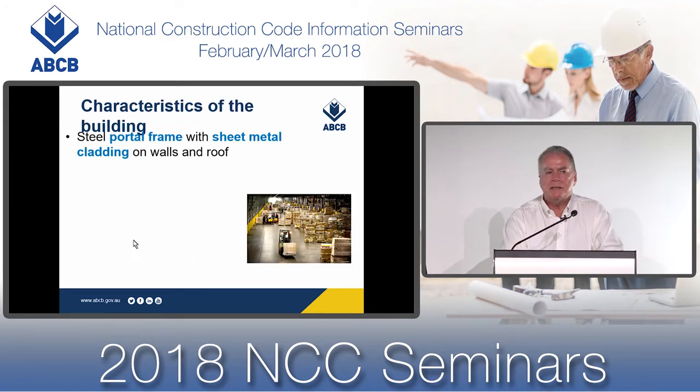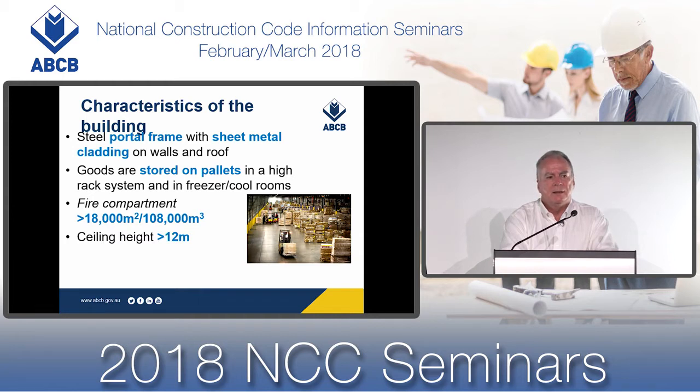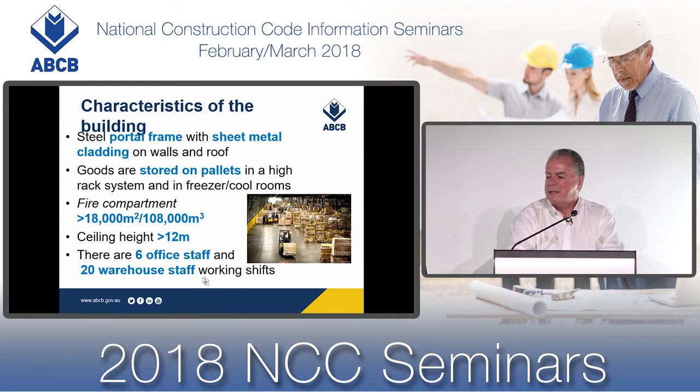Some of the building characteristics include: a steel portal frame with sheet metal cladding on the walls and roof. Goods are stored on pallets in a high-rack system and in freezer cool rooms. It has a fire compartment greater than 18,000 metres squared or 108,000 metres cubed, because it has a ceiling height greater than 12 metres. There are six office staff and 20 warehouse staff working shifts.